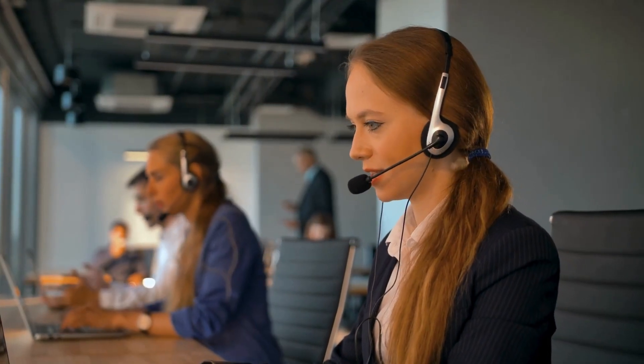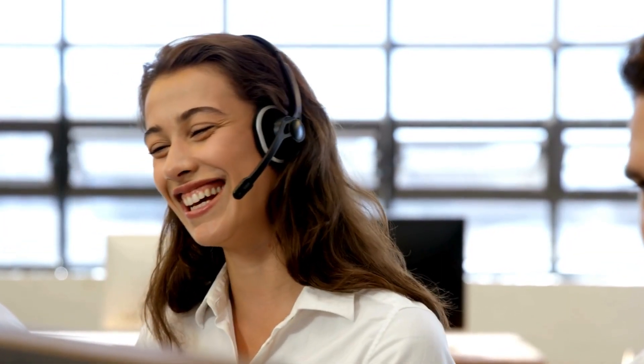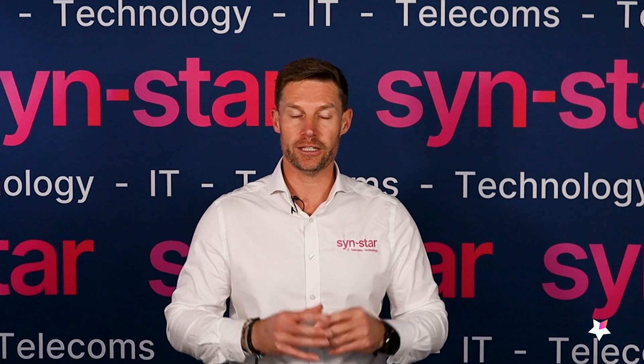First things first: if it's a noisy environment, make sure that you get the right headset with either one or multiple noise-cancelling features. Noise cancelling can refer to the microphone — reducing the noise the person on the other end will hear — or to sound blocking for the user. Consider whether you go for a single ear or double ear headset and whether they also have noise cancelling to block out the environment.